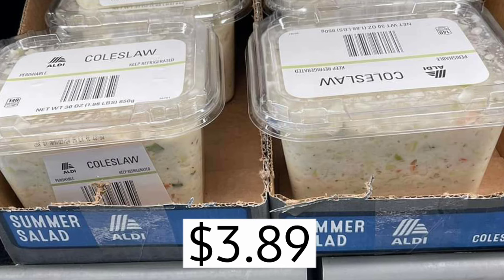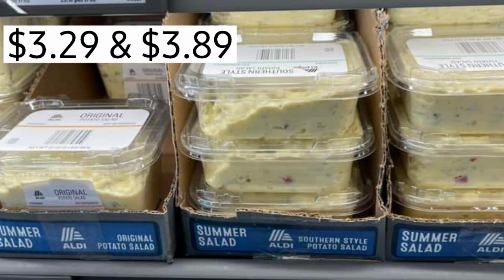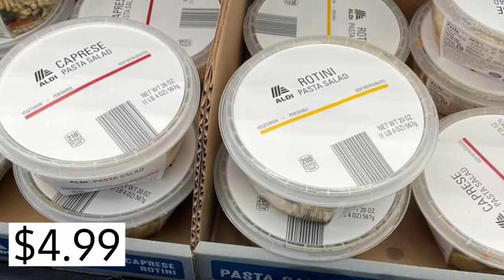Now the salads are starting to come out. Coleslaw here, $3.89. Anytime you see that blue box, it's summer items. They have the original or southern style potato salad — prices are right there on the screen. As well as pasta salad, caprese salad, rotini, $4.99.